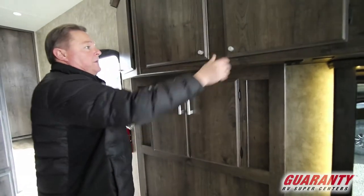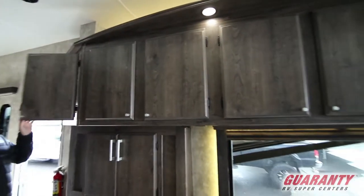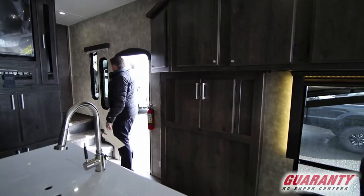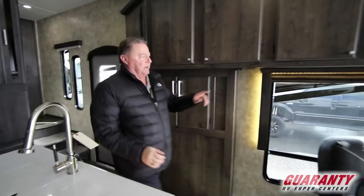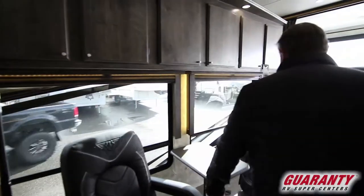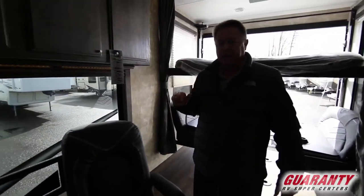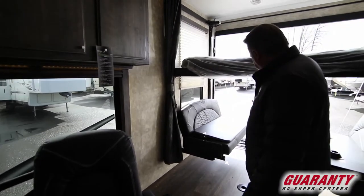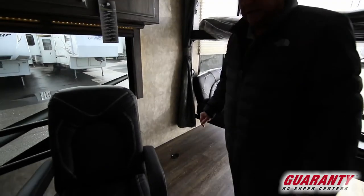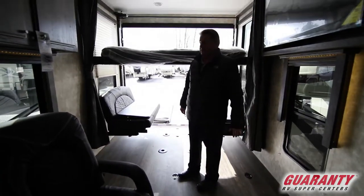Cabinets throughout, all the way down. Dimmer switch inside for the kitchen area on the lighting. Nice big windows with the recessed lighting over, above, and around. Super nice comfortable freestanding chairs that can be moved outside underneath the patio awning or out on the patio out the back end. Plenty of D-rings in the floor so you can tie your machines down in any configuration that fits for you.